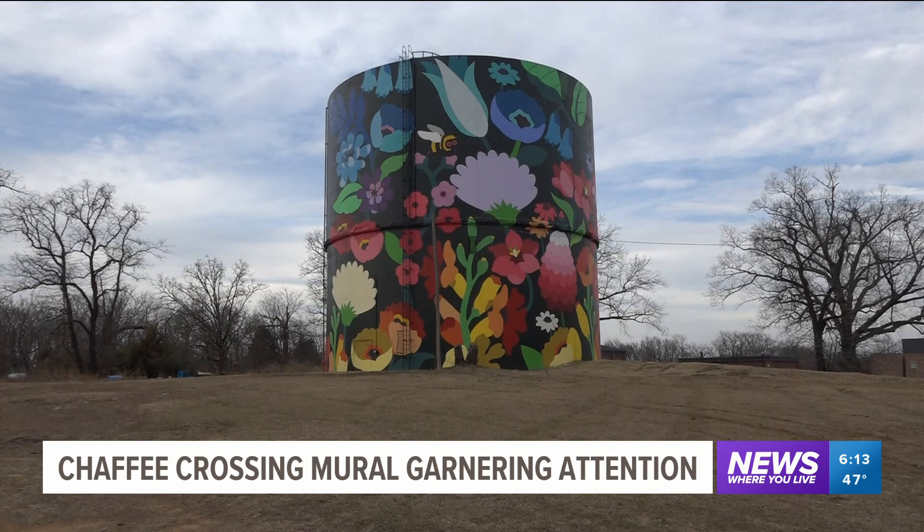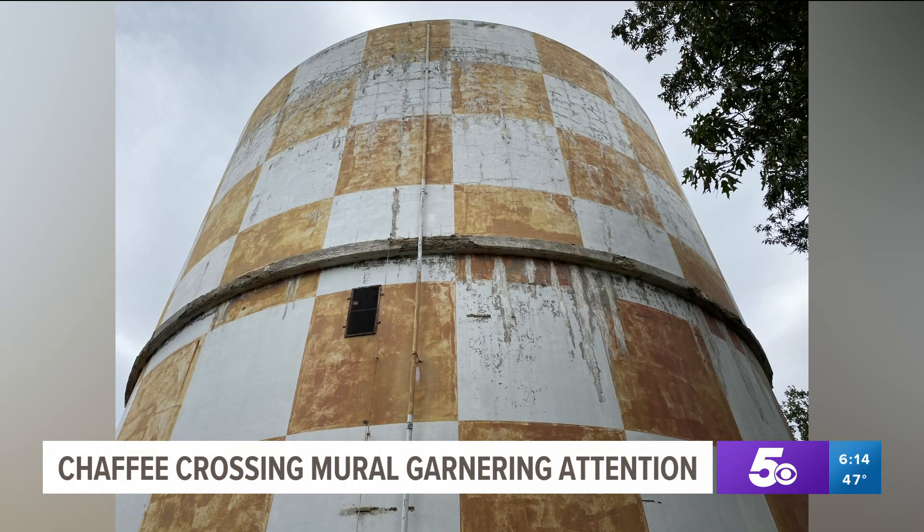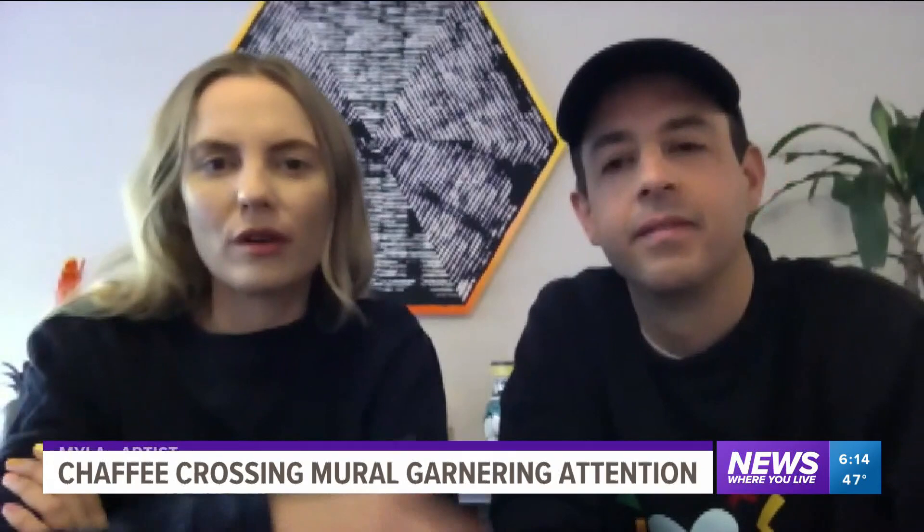We wanted to create something that was really bright and colorful. The mural is called Magical Unity and is painted on the once red and white checkerboard water tower on Wells Lake Road at Chaffee Crossing. We kind of tried to make it so it was like a rainbow that went from the warmer colors at the bottom up to the cooler colors at the top.